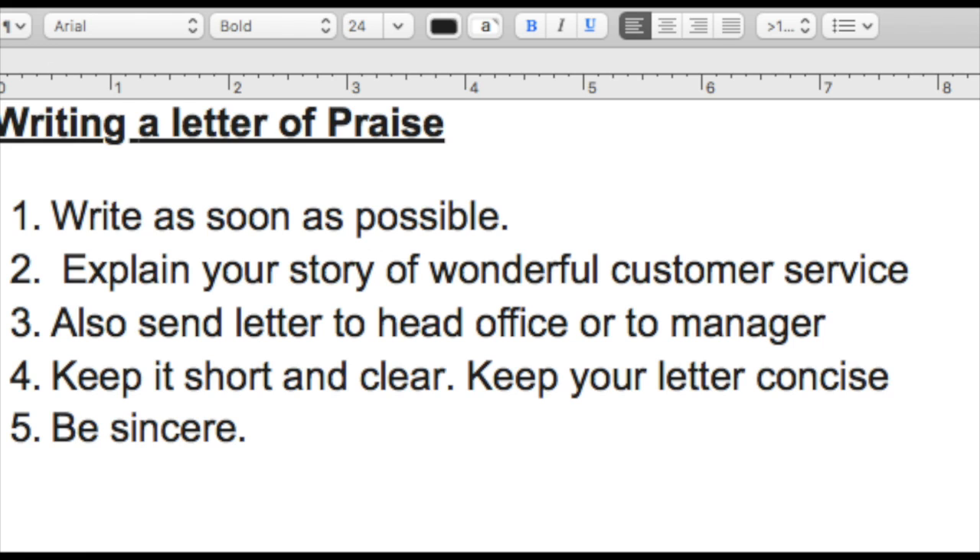When writing a letter of praise, I'm going to ask you guys to write this letter as soon as possible. If you had excellent service at your Olive Garden, do it the next day — don't wait, because do it while it's really fresh in your memory. Explain your story of wonderful customer service. Also send a letter to head office or to the direct supervisor or manager of the store. Keep it short and clear, keep your letter concise, and be very sincere. Often a letter of praise from a customer will perhaps fast-track an employee to manager or a promotion. Also, when that employee sees you the next time, you will get even better customer service, which is always awesome.